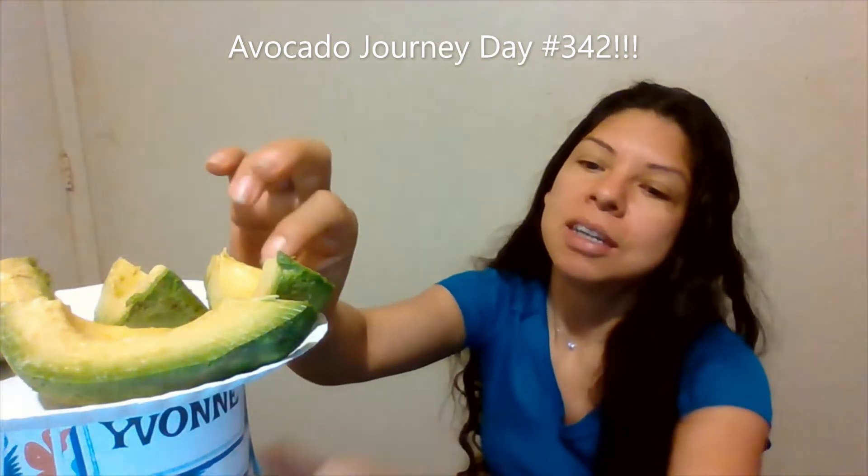Hi everyone, and welcome back, it is me. Let us continue on our journey of eating superfoods together. I've already pre-cooked my large avocado into its four different quarters.